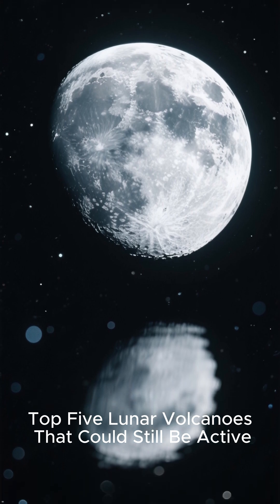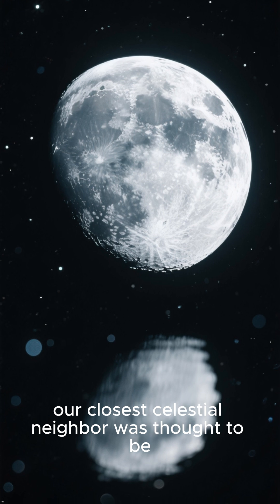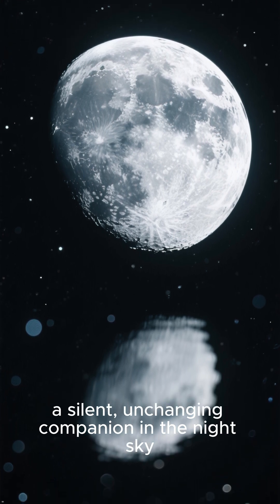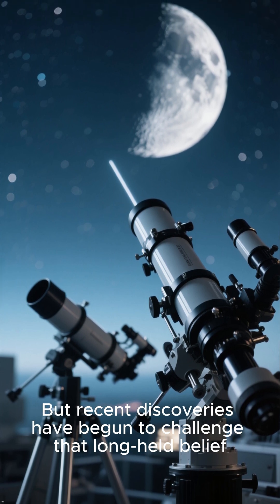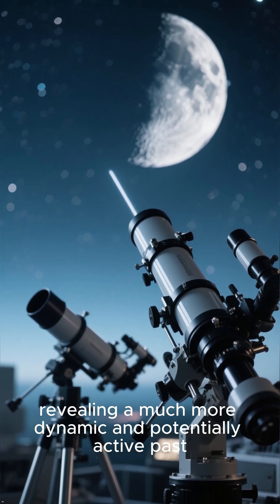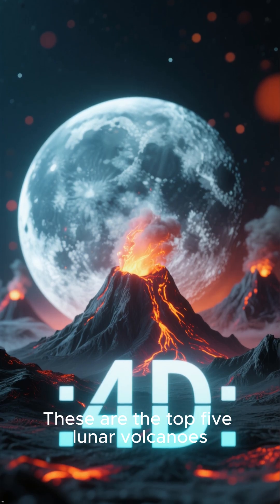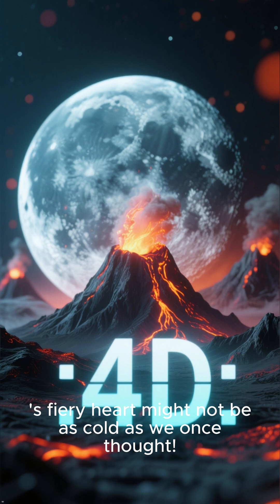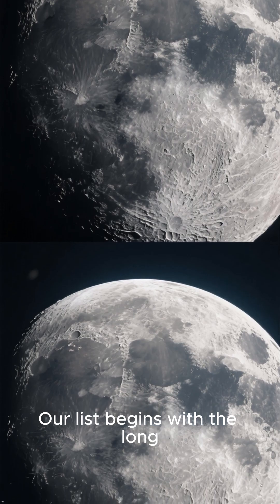Top 5 Lunar Volcanoes That Could Still Be Active For Centuries. Our closest celestial neighbor was thought to be a geologically dead world — a silent, unchanging companion in the night sky. But recent discoveries have begun to challenge that long-held belief, revealing a much more dynamic and potentially active past, and perhaps even present. These are the top 5 lunar volcanoes and features that have led scientists to believe the moon's fiery heart might not be as cold as we once thought.